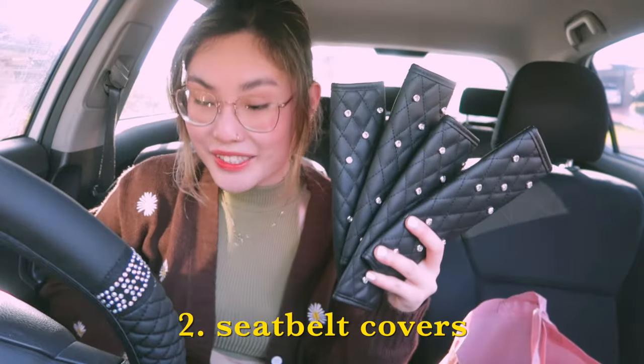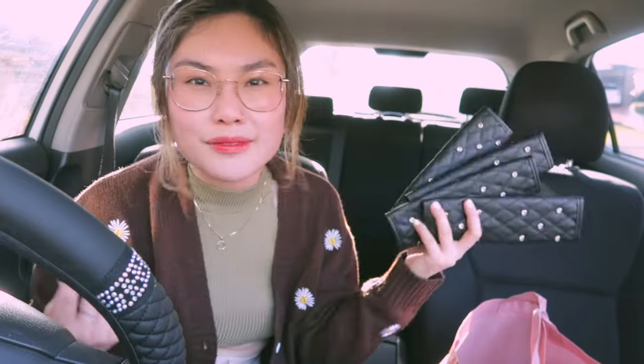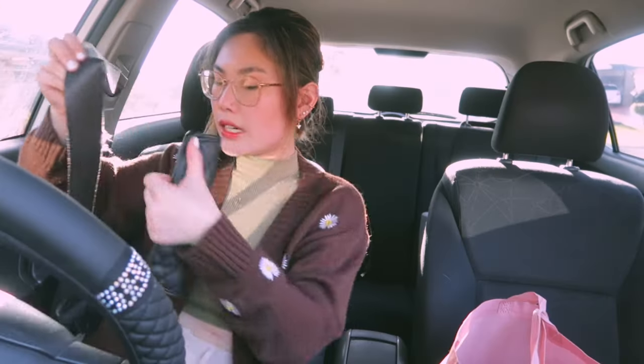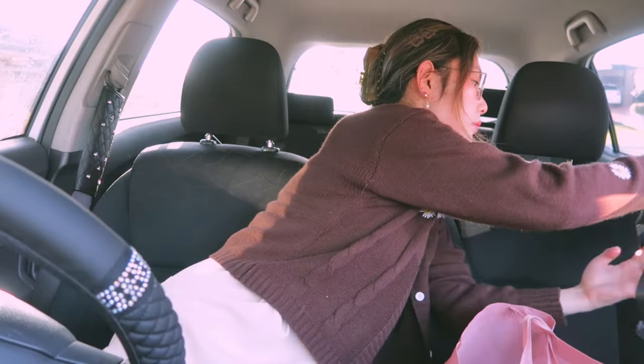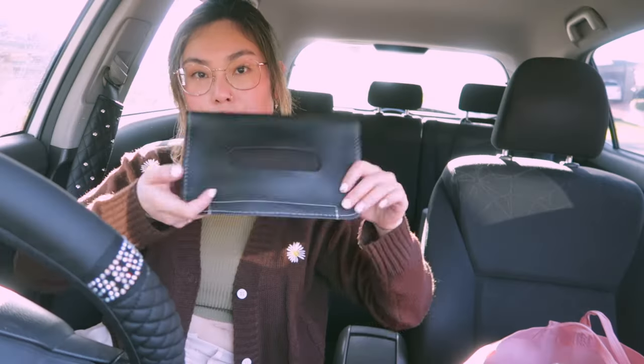Next I've got seatbelt covers — I've got four matching ones and a fifth little butterfly one for the middle because I thought it'd be cute to switch it up. These came in pairs and I didn't want to waste one. Look at my seatbelt, it's already kind of worn — this car is so old — so this is actually practical as well. Look at that, it's so cute!